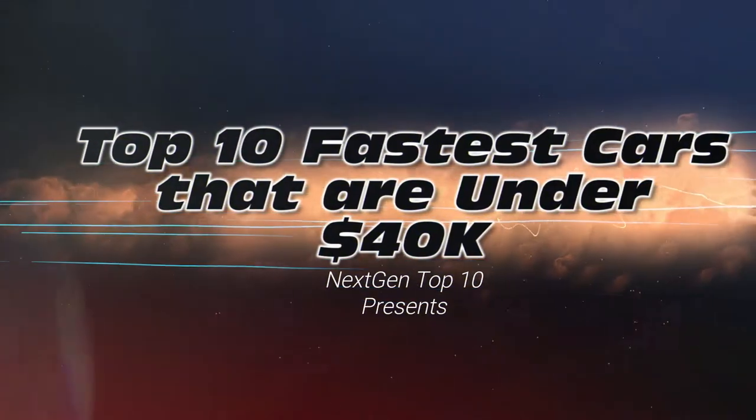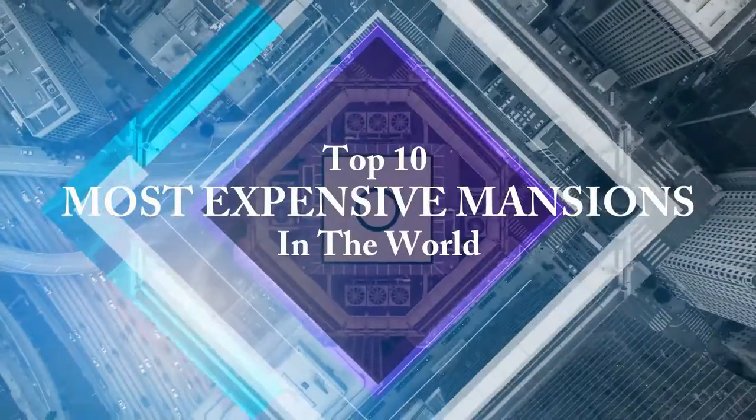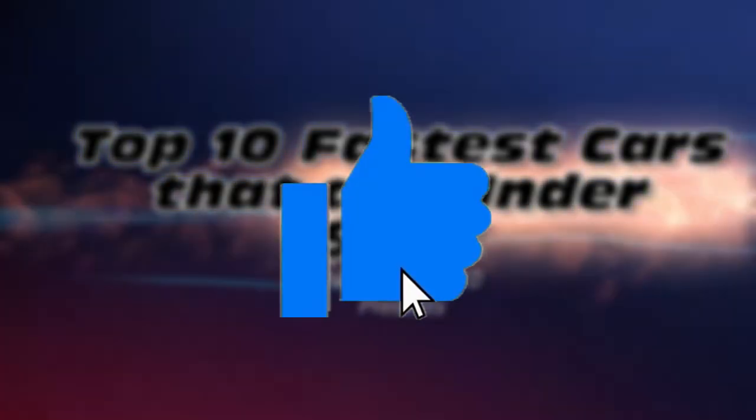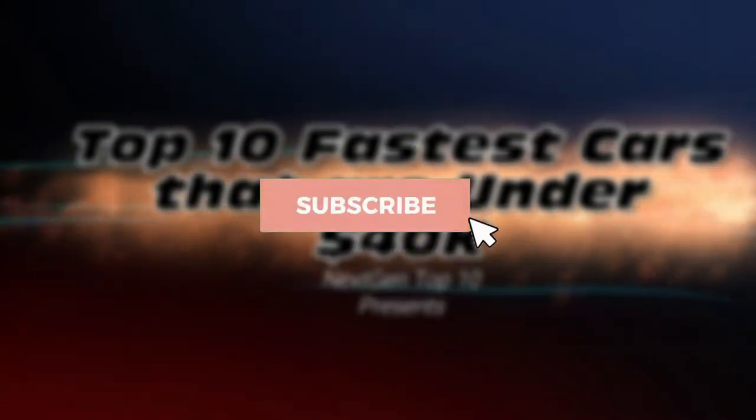Welcome back to Next Gen Top 10, where we give you a countdown of almost anything you can think of — from the best travel destinations to the weirdest America's Got Talent acts. Your entertainment is what we want. Before we start the countdown, make sure to like and subscribe to Next Gen Top 10, and hit the bell to get notifications of our latest videos. Let's begin.